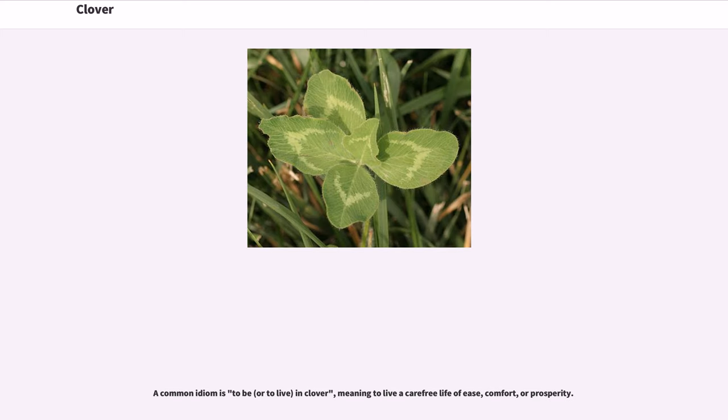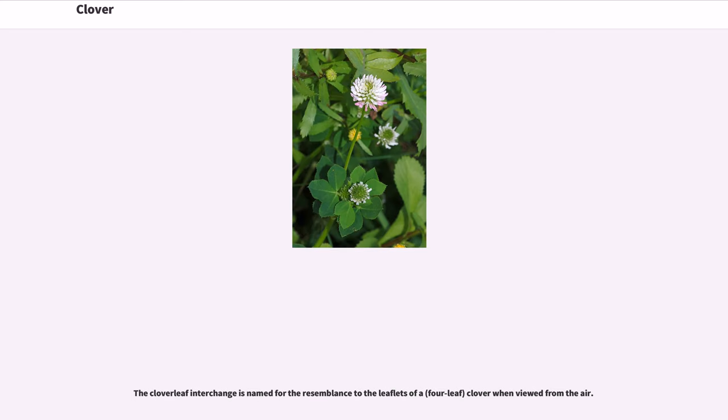A common idiom is to be in clover, meaning to live a carefree life of ease, comfort, or prosperity. The cloverleaf interchange is named for the resemblance to the leaflets of a clover when viewed from the air.